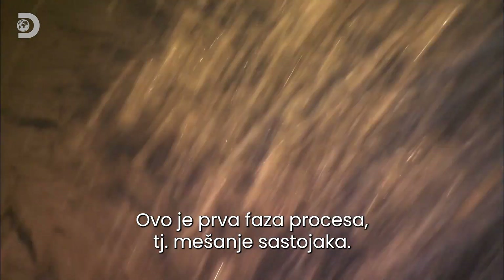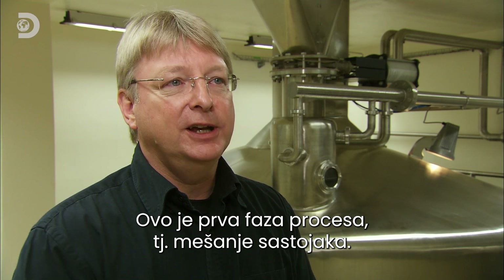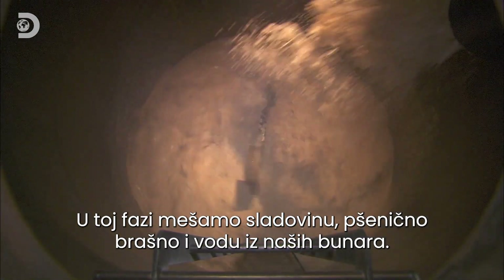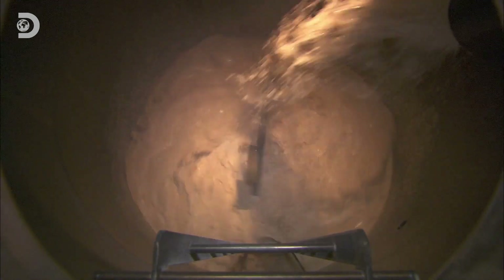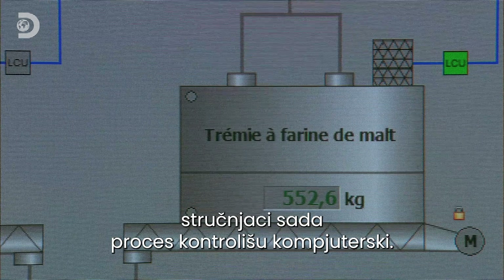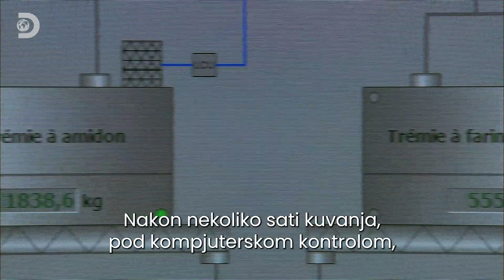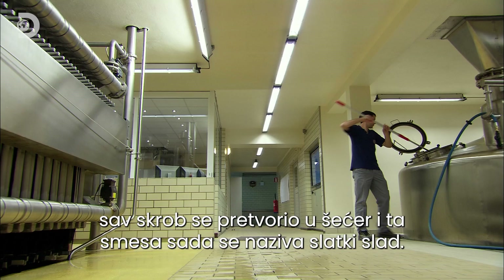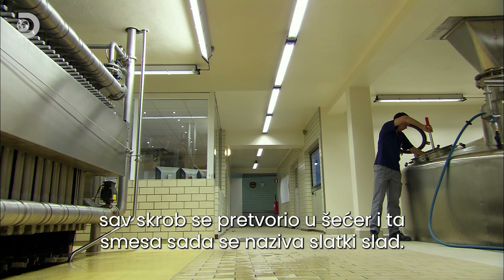This is the first stage of the process, what we call mashing in. This is where we mix the malt, wheat flour and water drawn from our wells. Unlike Father Theodore, brewers now control the process using computers. After a few hours of computer-controlled cooking, all the starch has been converted into sugars, and the mash is now what's known as wort.